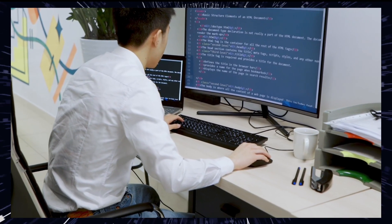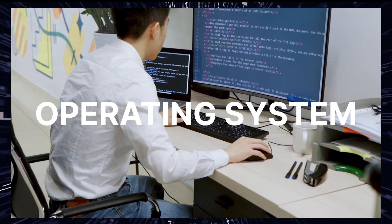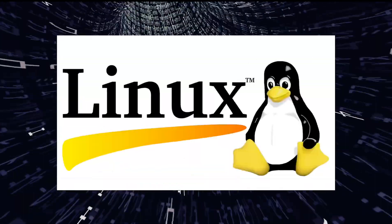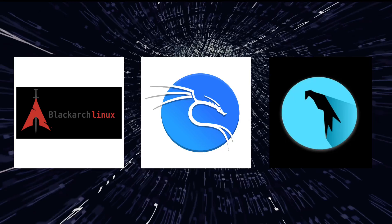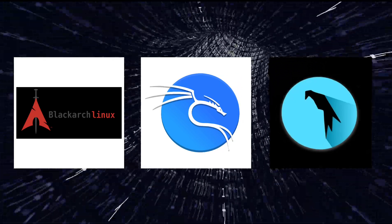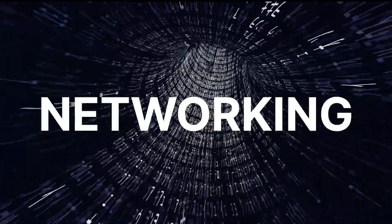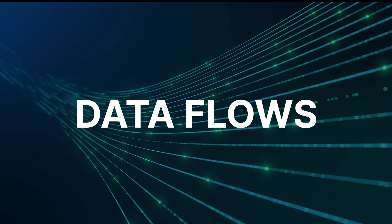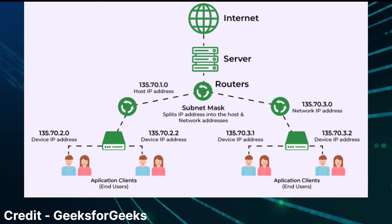Third, operating systems. Familiarize yourself with different operating systems, particularly Linux, as many cybersecurity tools are developed for this platform. Fourth, networking. Understand the basics of networking and how data flows between devices. Concepts like subnets, firewalls, and routers are important.